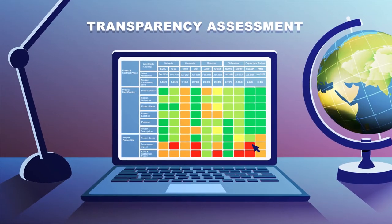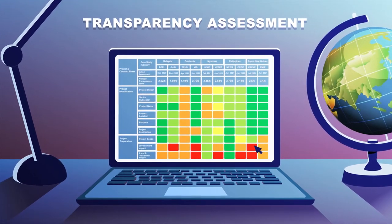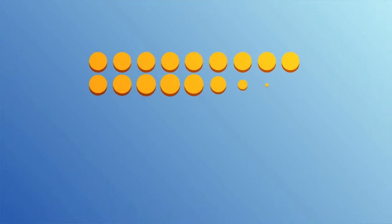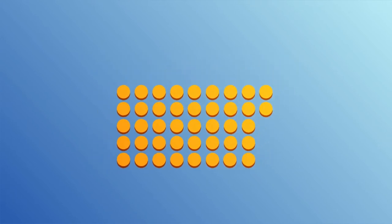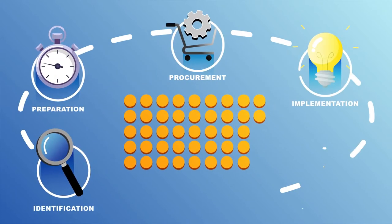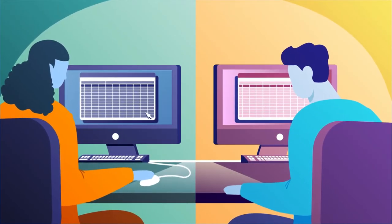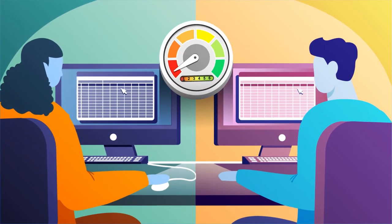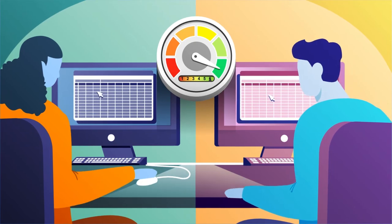To understand governance gaps associated with the BRI, BRI Monitor partners use the Transparency Heat Map. The map uses 38 data points from five critical stages of the infrastructure project cycle: identification, preparation, procurement, implementation, and completion. Researchers gave all 38 data points a score from zero, indicating no transparency, to six, indicating full transparency.